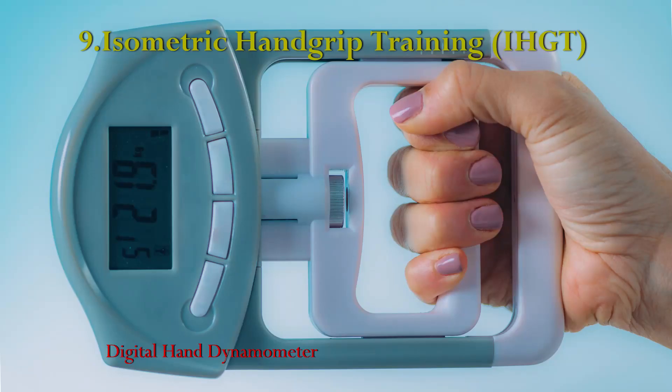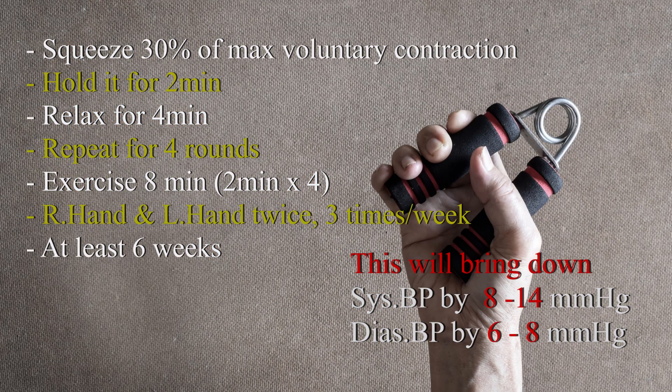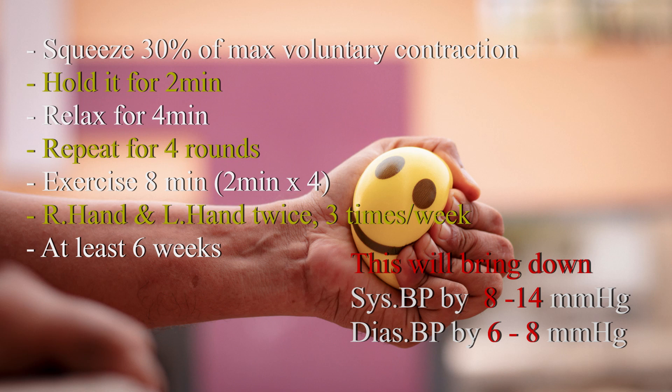Isometric hand-grip training involves squeezing a hand-grip device at about 30% of your maximum voluntary contraction and holding it for 2 minutes, then relaxing for 4 minutes. Repeat this for a total of 4 rounds — that is 8 minutes of exercise. Do it on your right hand twice and left hand twice, 3 times per week, for at least 6 weeks.